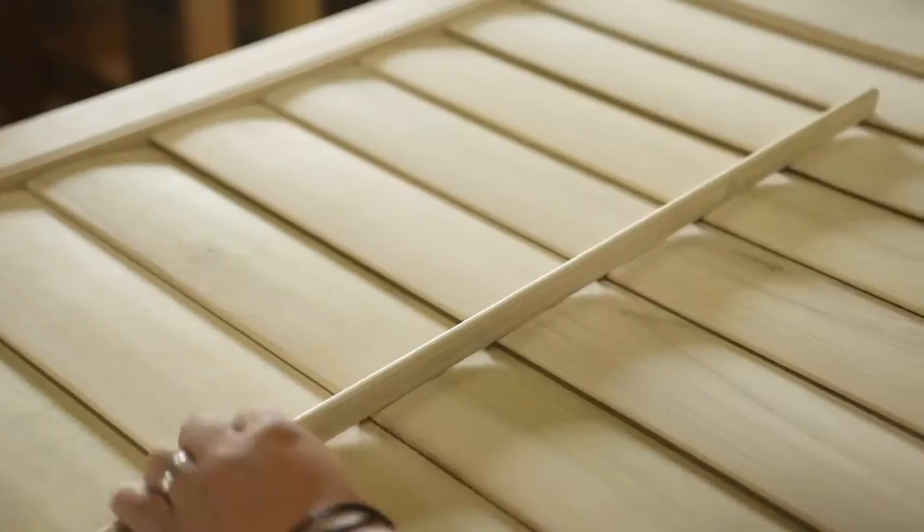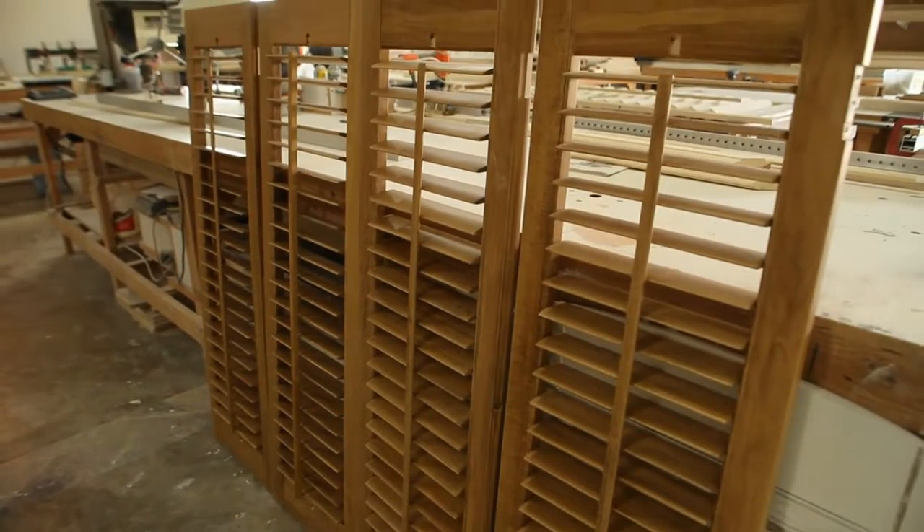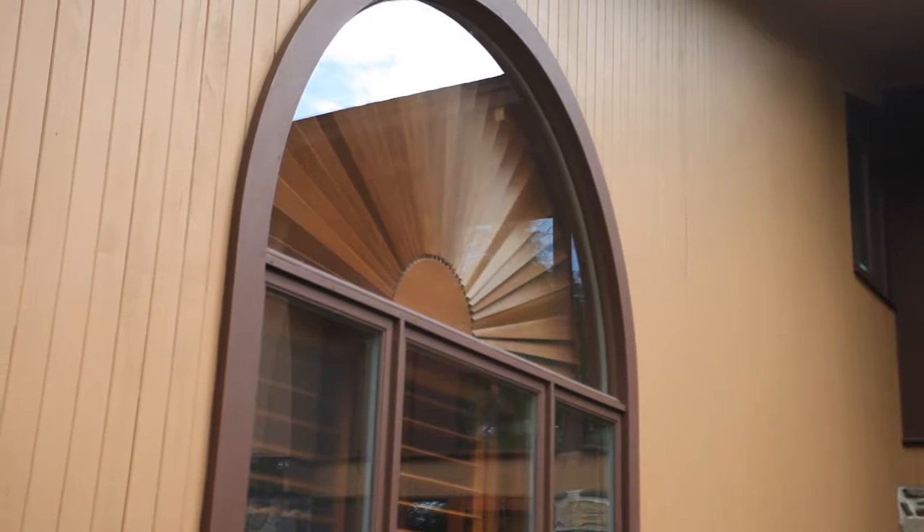Plantation shutters are a shutter that is controlled by a tilt rod. They're contoured louvered panels that are window treatments used to control the lighting in your home. Our custom shutters are made for your window and painted to match the trim around your window.